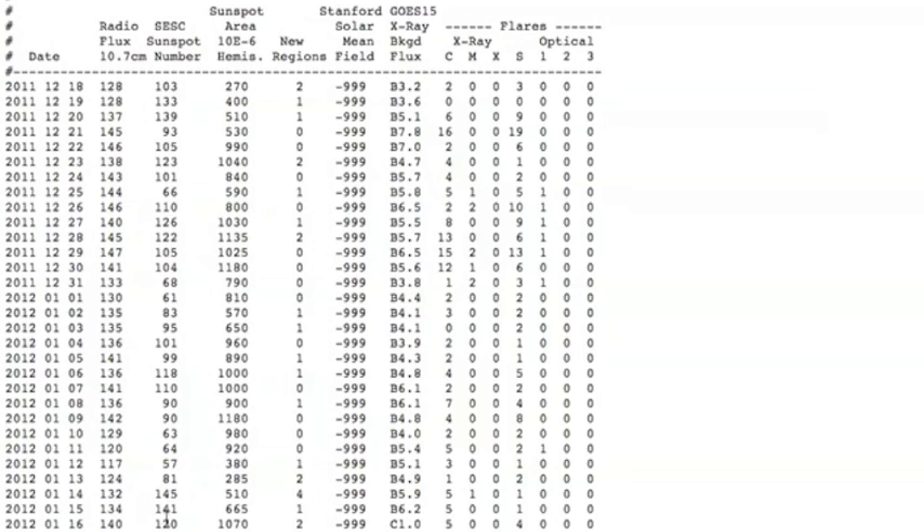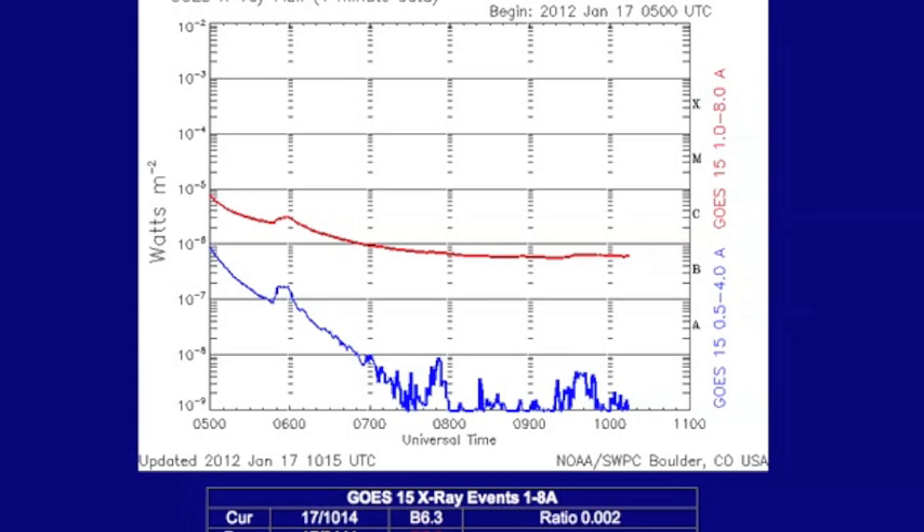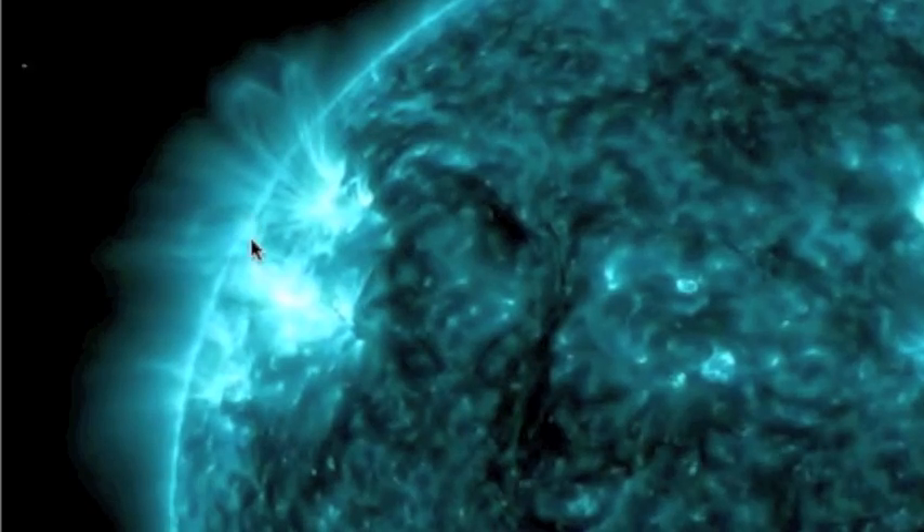We've been telling you that the sunspot number has been kind of all over the place lately, and this column right here is where you can see it — just two days apart we had 57 and 145. It's really difficult to tell what the sun's going to be doing just a few days from now. It looked quiet a few days ago, but we just had an M flare this morning. It has been quiet since then, but these solar active regions could get back at it any time.